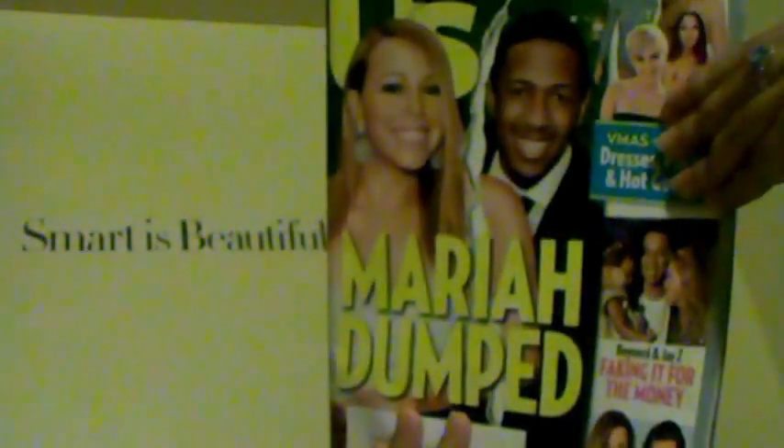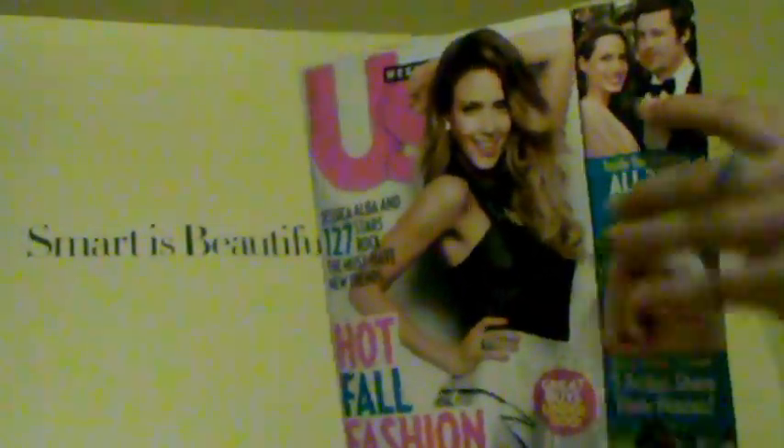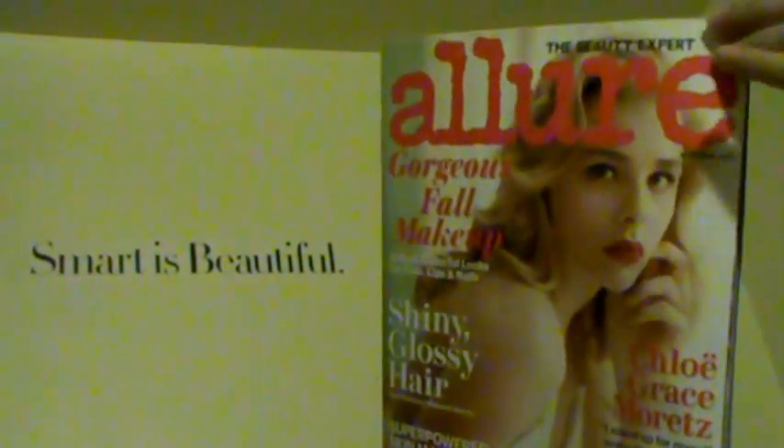Hey everyone, welcome back to my channel! I'm here with another two weeks of freebies. For magazines, I got two US Weekly magazines, and inside one of them came with a small perfume sample called Alien — yes, Alien is the perfume name. I also got an Allure magazine.